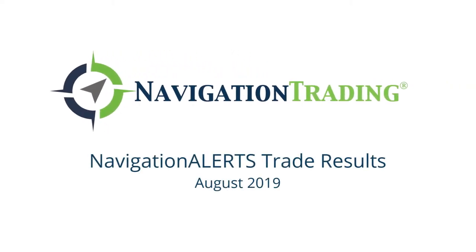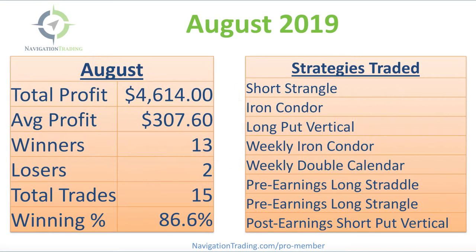Hey, everyone. Welcome to our monthly recap of all of our closed trades. Another great month of trading for Navigation Traders — we had a total profit of $4,614 in August with an average profit per trade of $307.60.